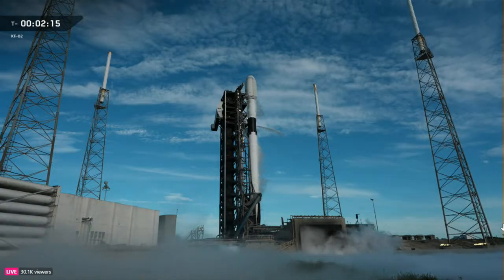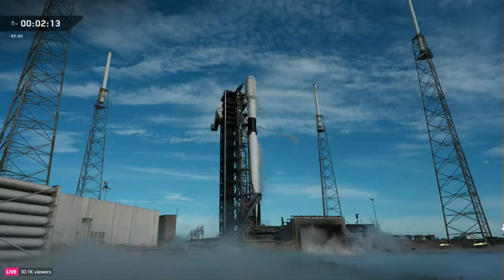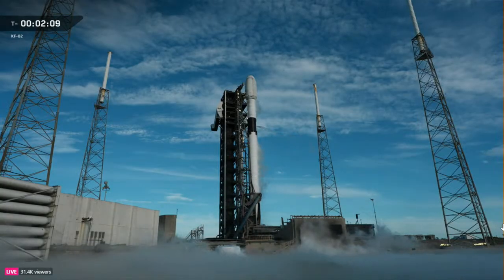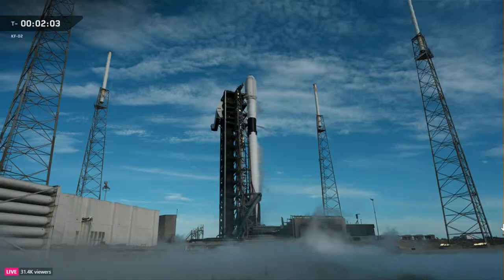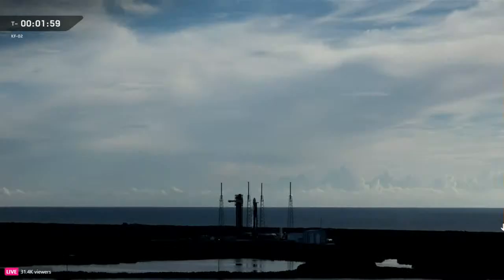At T minus 60 seconds, Falcon 9 enters startup. At that point the rocket's onboard flight computers take over. From here on the countdown is fully autonomous. There you heard locks load is complete, just inside of T minus two minutes. The nine Merlin 1D engines will ignite and once they're at full power, Falcon 9 will lift off.